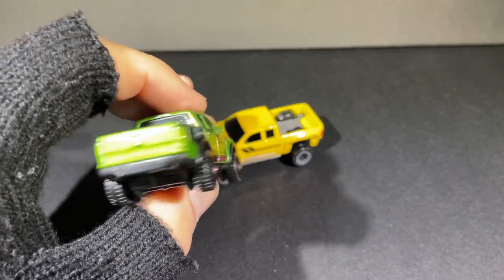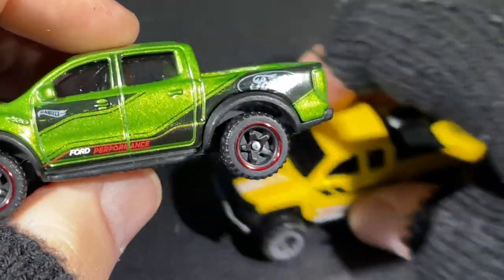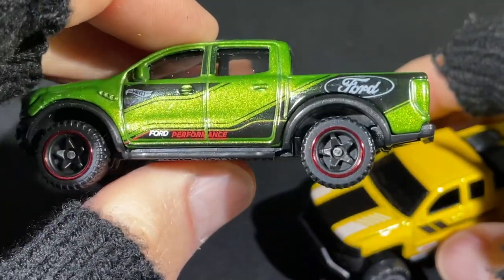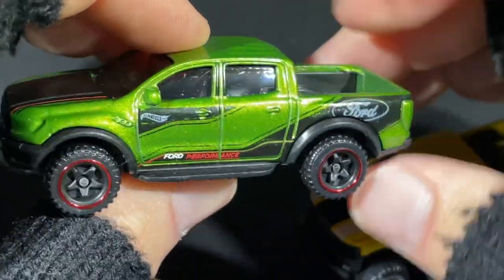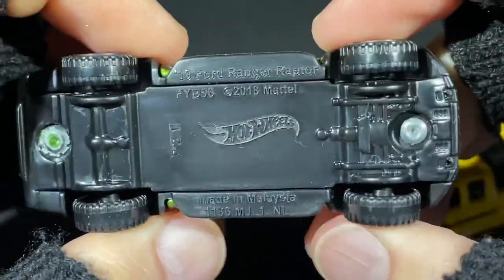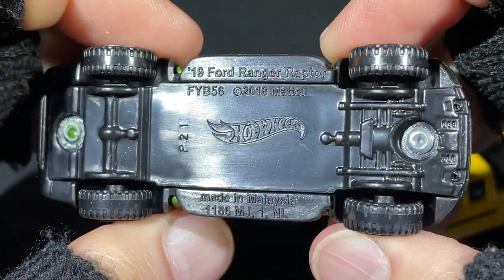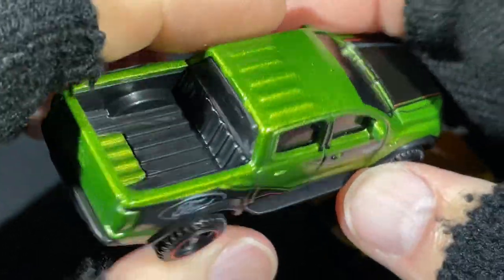Here's another truck — nice green color with a red stripe. Look at those wheels with the red stripe, Ford badge all the way in the back, Hot Wheels logo on the door. Ford Performance — and this one says 2019 Ford Ranger Raptor.